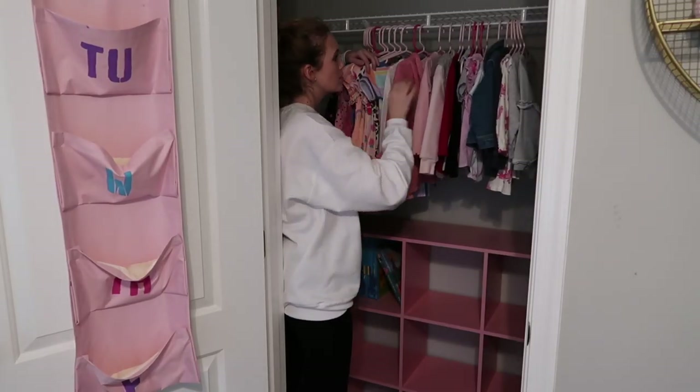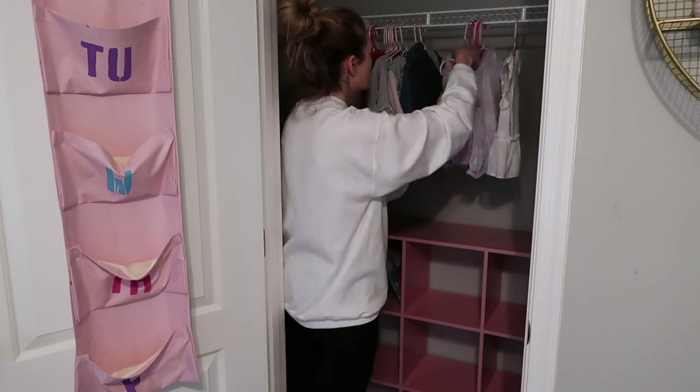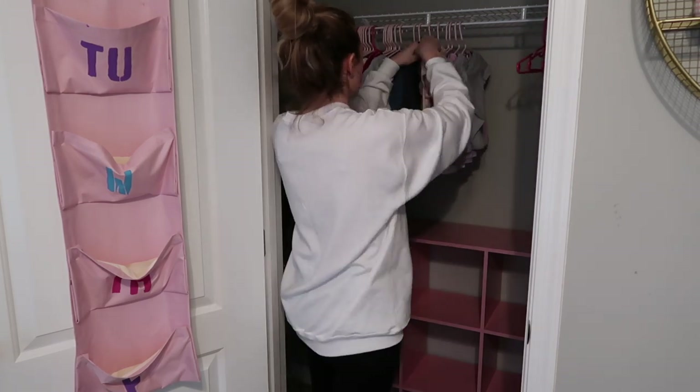Now you're just going to see me organizing her clothes that are hanging up. I organize them by dresses, long-sleeve shirts, sweaters, and short-sleeve shirts. That way, when I'm getting her ready in the morning, I know exactly where everything is in her closet.